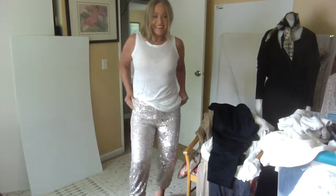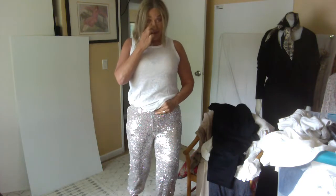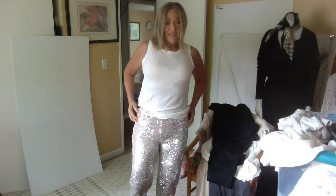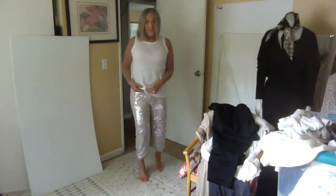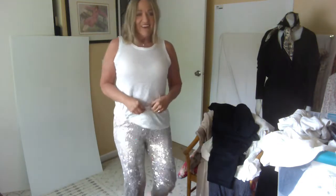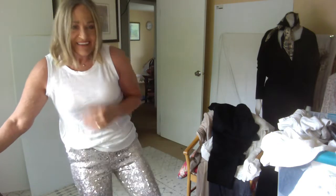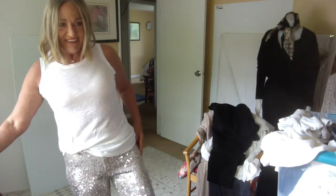I just had to show you these — doesn't everybody need some sparkly sequin pants in their wardrobe? I think these are a girl's size, not a woman's size, but they fit. They're a little bit pouchy right through here, but I really like them and figured I can make these work — maybe with some high heels. My thought was to dress them down with a t-shirt. This t-shirt is from Athleta and has a side knot. The brand of the pants is Art Class.